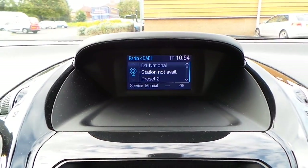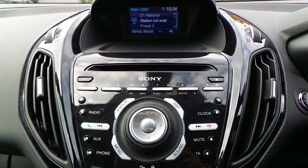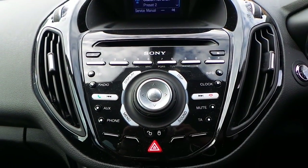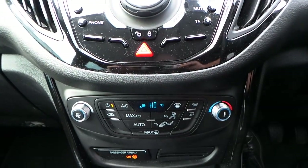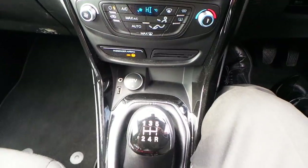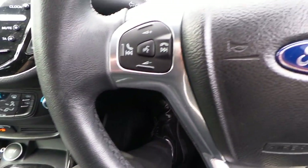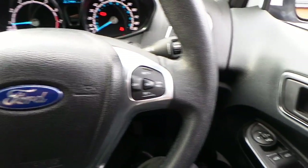It's got AM, FM and DAB CD radio player with telephone connectivity. Air conditioning. 5 speed manual gearbox. Audio controls and cruise control on the steering wheel.